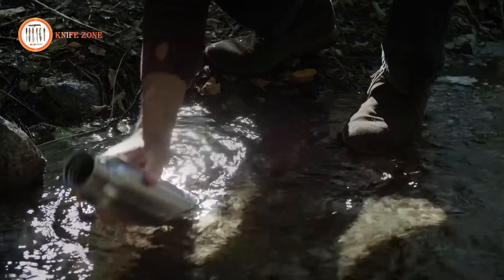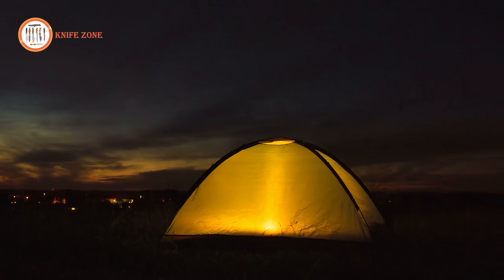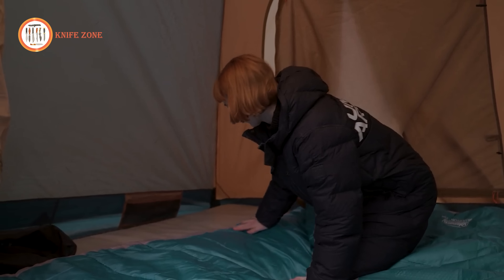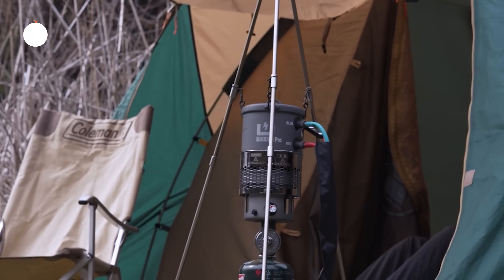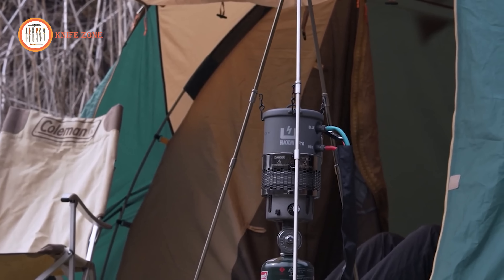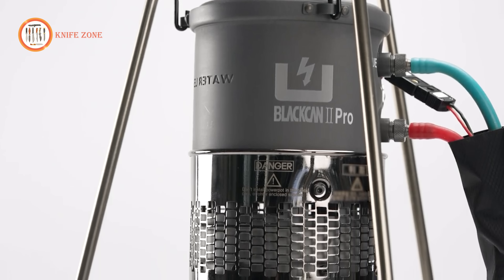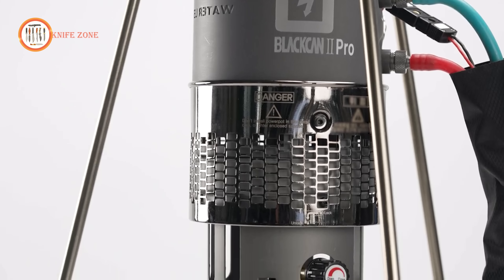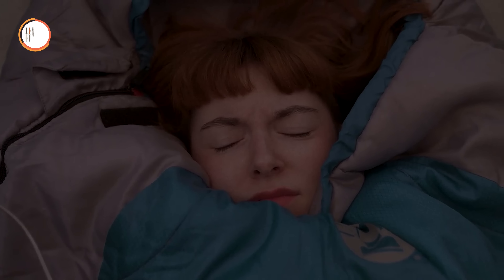Camping sounds like a lot of fun, but the cold weather can make it quite challenging. Additionally, heating equipment is often not reliable and can be burdensome to carry around. We couldn't stop thinking about how wonderful it would be if there was a simple solution to stay warm while sleeping outdoors, making outdoor activities much safer. And now, we are thrilled to introduce to you the Black Hand 2 Pro, the world's first power-generating heated water mattress.